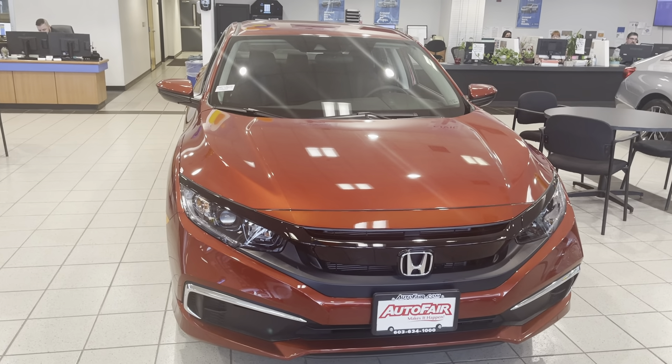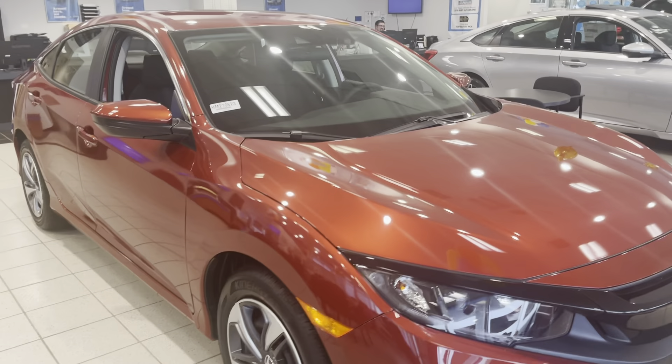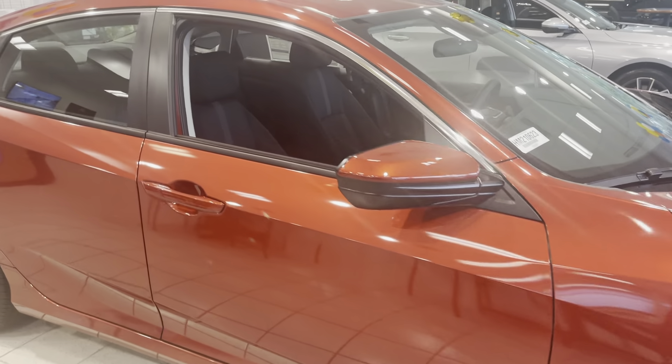Hey Megan, this is Ellie from AutoCair Honda and here is your 2021 Honda City. I'll just do a little walk around for you.